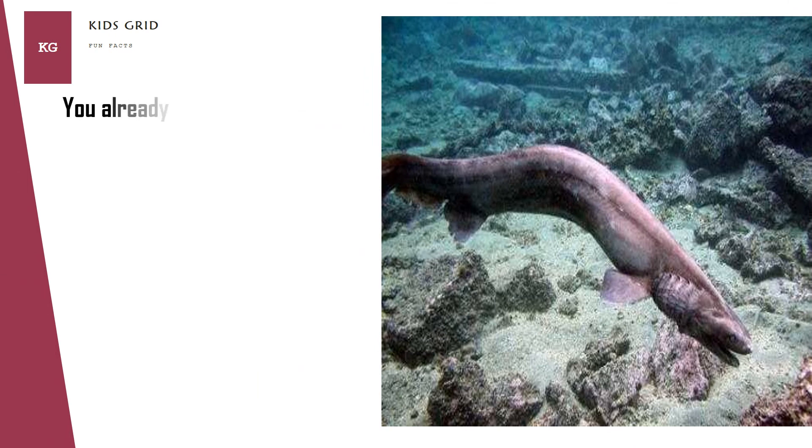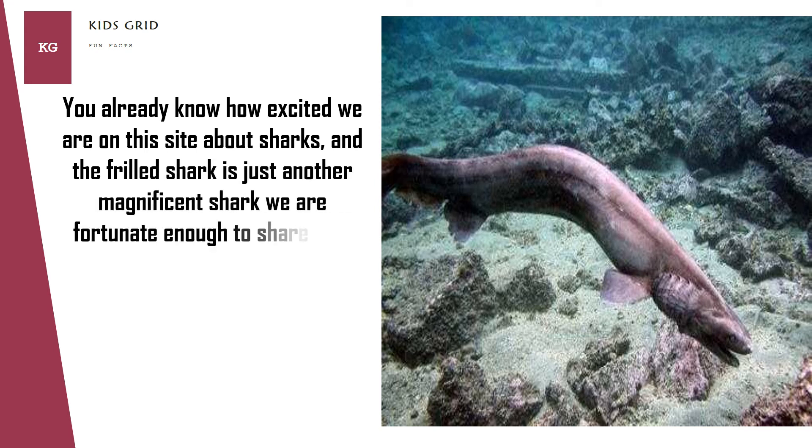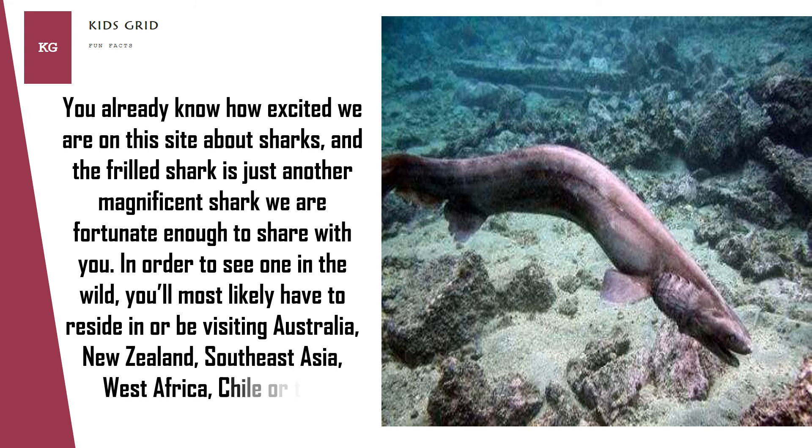The frilled shark is just another magnificent shark we are fortunate enough to share with you. In order to see one in the wild, you will most likely have to reside in or be visiting Australia, New Zealand, Southeast Asia, West Africa, Chile, or the Caribbean.